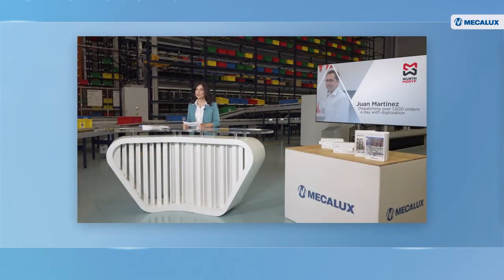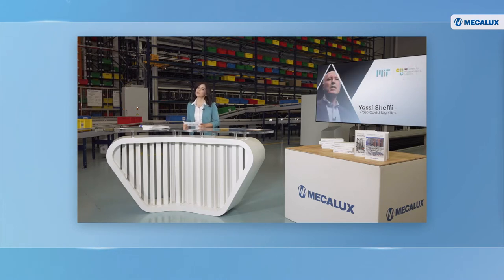From digital technologies, we're moving now to discuss post-COVID logistics. Joining us from the US is Professor Josie Sheffi, Director at the MIT Center for Transportation and Logistics. Recent events are showing us that the future of supply chains is quite unpredictable. Professor Sheffi, how can companies mitigate supply chain risks?